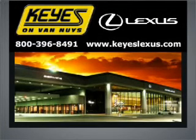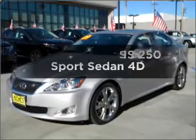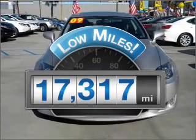Welcome to Keys Lexus, where it's fun to buy cars. We specialize in excellent service all the time. If you're looking for a first-rate auto, this one could be yours today. Get more for your money with this vehicle that features low mileage and dependability.